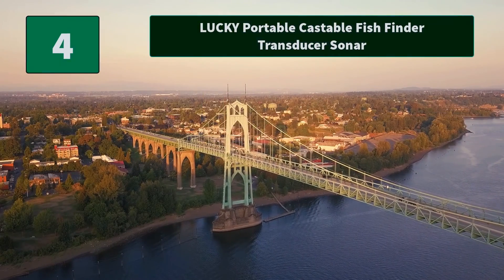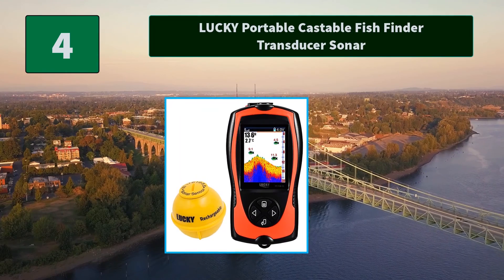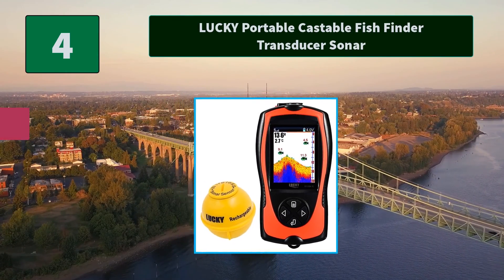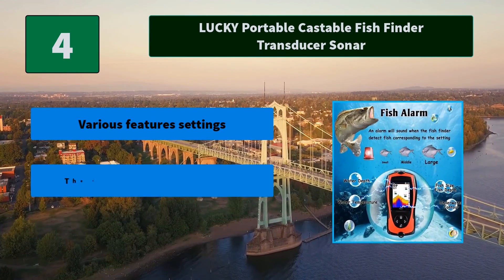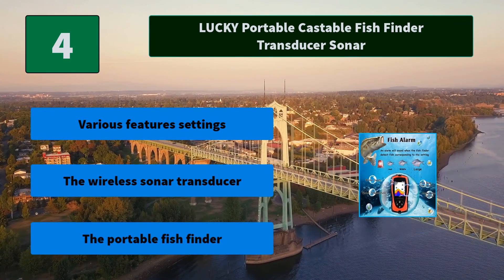Number four: Lucky Portable Castable Fish Finder Transducer Sonar. The wireless sonar transducer with fish-attractive lamp makes it easier to detect fish. It has a transparent replacement cover. Main features include various feature settings, the wireless sonar transducer, and the portable fish finder.